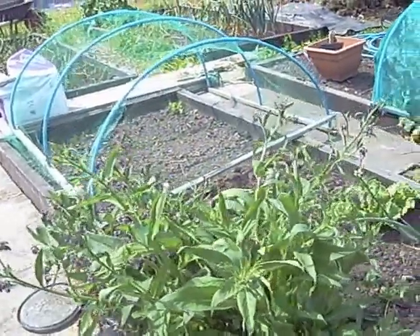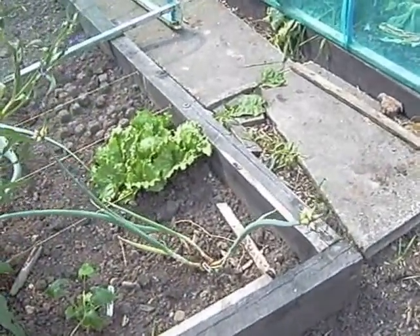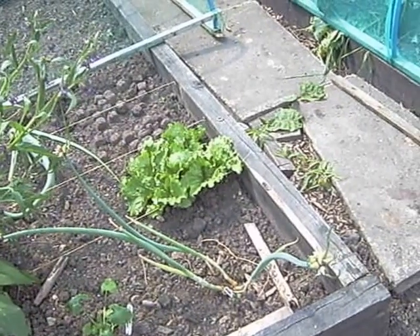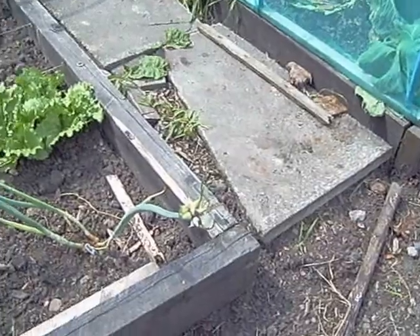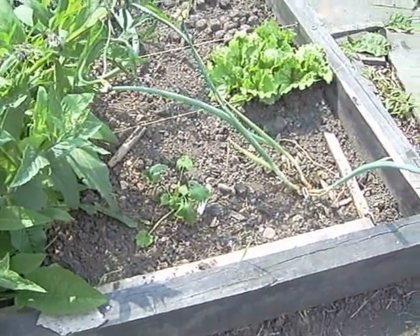Comfrey, looking really nice. A walking onion is now falling over, so I'll put a stake in there and tie it up a little bit because it's not quite ready — I think it's just falling over because of the weight of the bulbils on the end, which are doing really well. And I've got a courgette zucchini which I had a spare one of, so stuck it in there, and some lettuce.